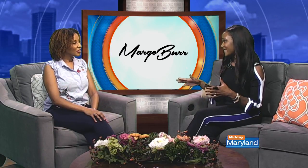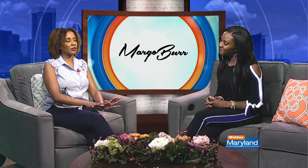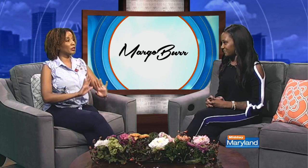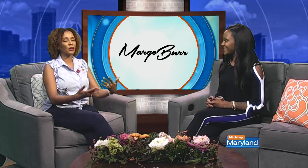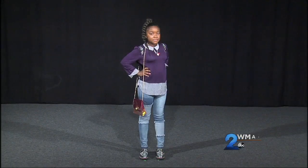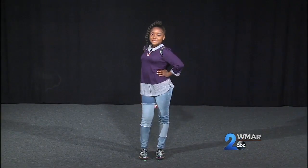It sounds a little overwhelming, but you're going to make it simple for us, right? And you brought some models! I did, yes, so you can walk us through all of the looks. All right, so who are we starting with? Our first person is our model Avery, and all of our looks today come from Macy's in Annapolis.